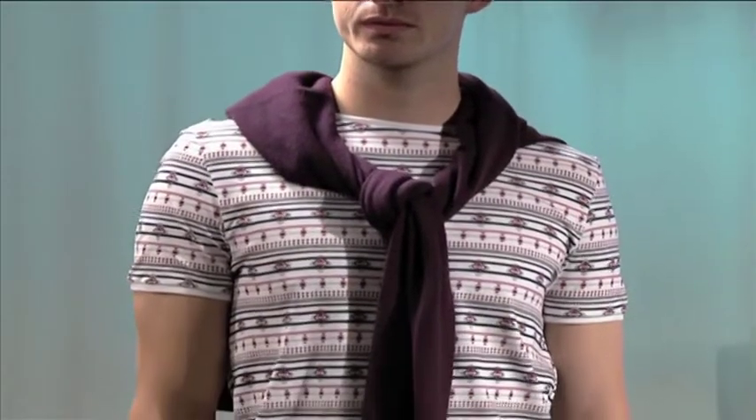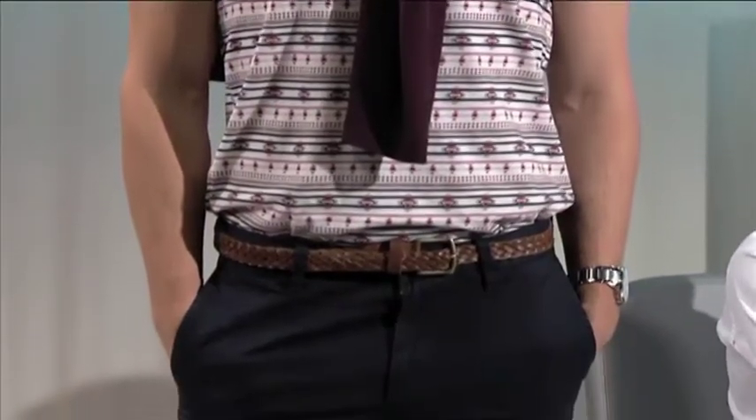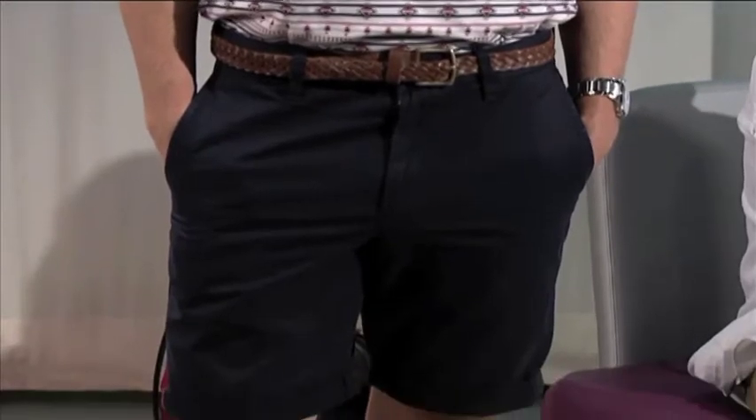So we've got two models with us. We're going to bring them out one by one. We're going to start with Rory. Rory's looking very dapper. Do you want to talk us through that? This outfit is completely from the high street. We've got an Aztec print t-shirt which goes with the print trend that we had earlier on.